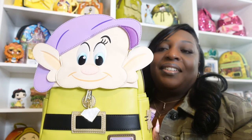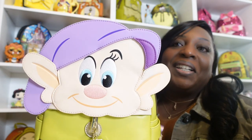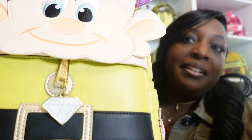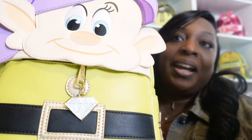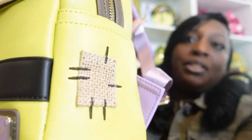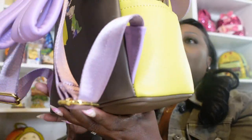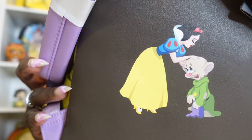The next bag is Dopey, the second dwarf added to my collection. He has the cutest little face and my favorite color — that purple hat he always wears. He has a huge bag charm: a diamond dangling in the front. There's a pocket right there but I would never attempt to use it with the charm in the way. It also has a pretty lavender-colored Loungefly plaque, and on the side there's some patchwork — a textured applique piece. On the back, Snow White gives Dopey a kiss, and of course he receives it a little bit better than Grumpy.